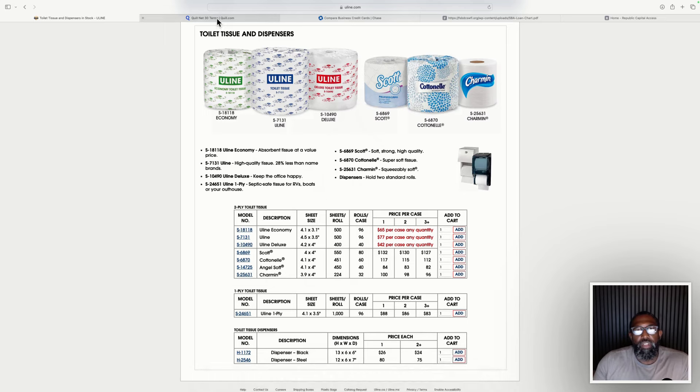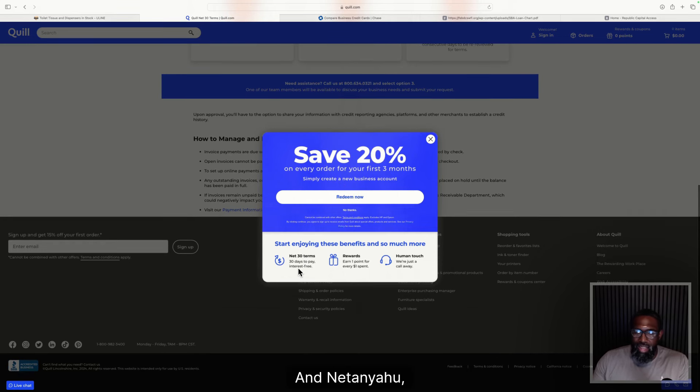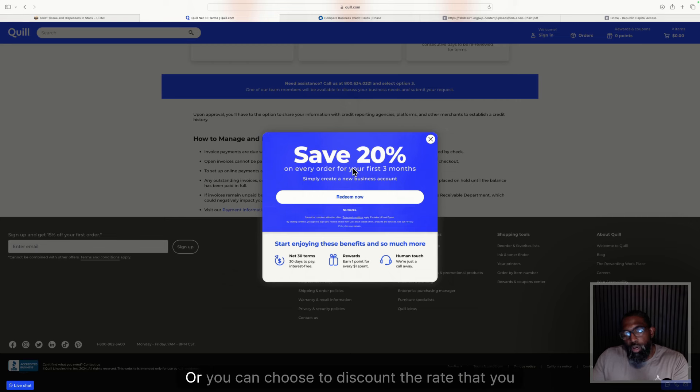Another net 30 account option is Quill. When you open a new business account with Quill, they automatically give you 20% savings for the first three months and net 30-day terms, interest-free. Same process — place an order, have it delivered directly to the government, government pays you, you pay Quill. The great thing about Quill is that 20% savings off list price could be an extra 20% profit in your pocket, or you can use it to discount your rate to the government to make sure you win a competitive bid.